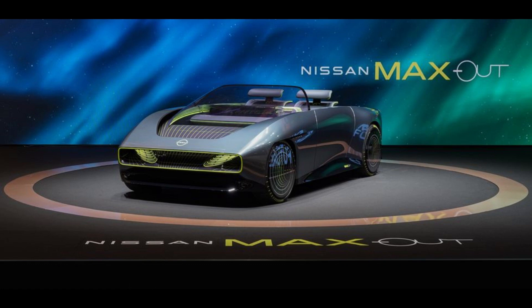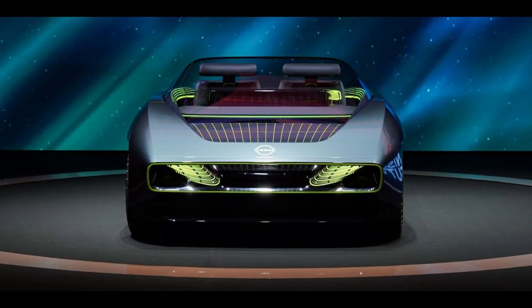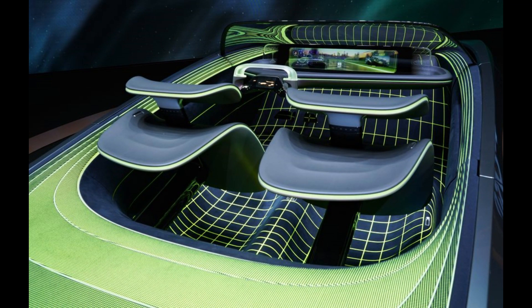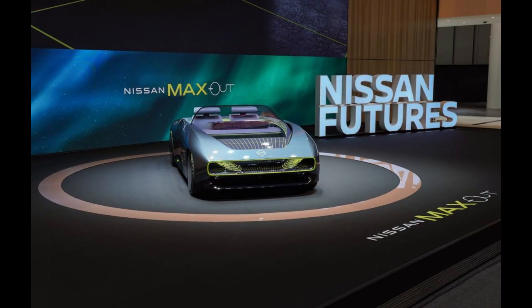Nissan claims the Max Out is designed to deliver stability and comfort while also providing dynamic cornering and steering response. The car is said to be very lightweight and uses the company's E4 Orsay dual-motor all-wheel drive system. The company hasn't released power figures, but for context, a LEAF concept with this drivetrain made 304 horsepower and 501 pounds-foot of torque.